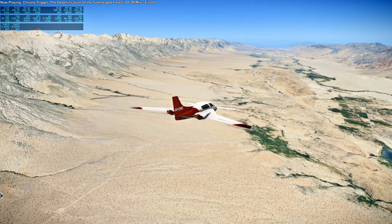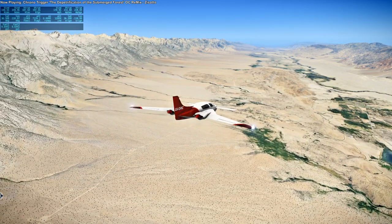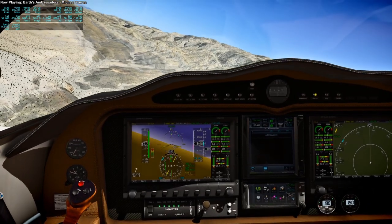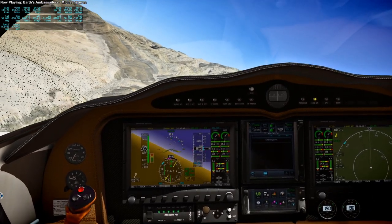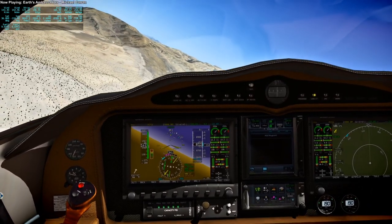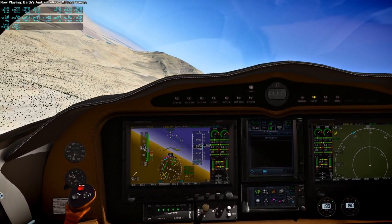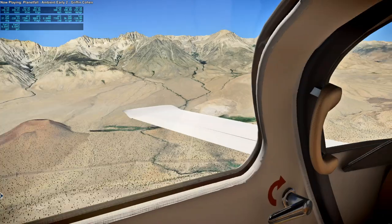I think that's the Owens River. We also flew over the Kern River, and I'm not sure if that's the Kern River or the Owens River. Somewhere along the way we also passed by Mount Whitney, but I couldn't identify it, so we weren't really aiming for it in particular.